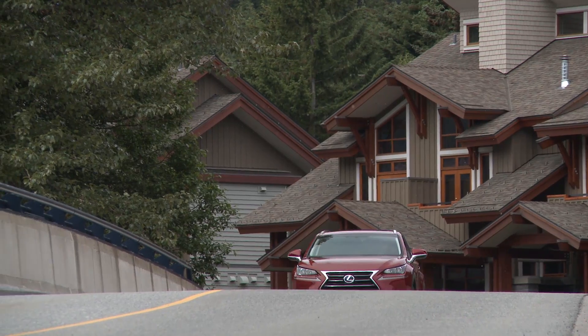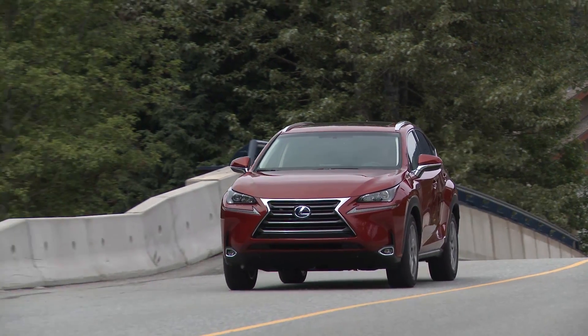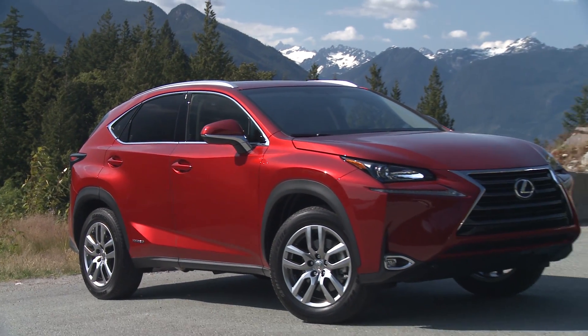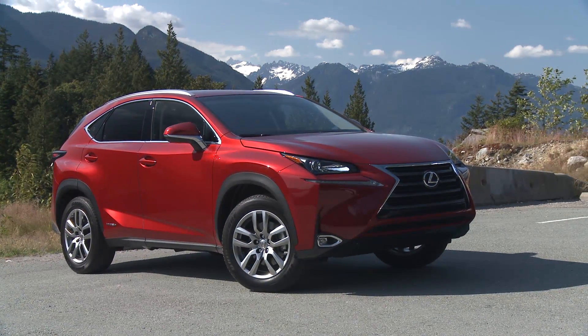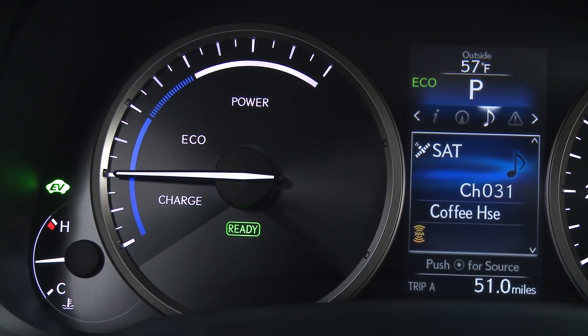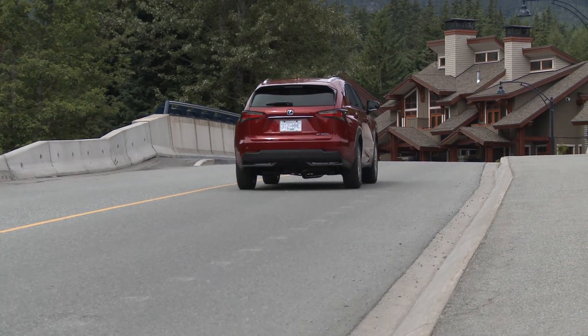Also available with what Lexus calls E4 all-weather drive, a second electric motor motivates the rear wheels during start-off and on slippery road surfaces. It also includes a feature similar to the NX200T's dynamic torque control to enhance performance driving.